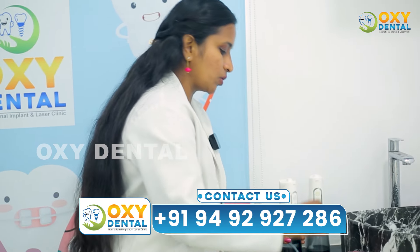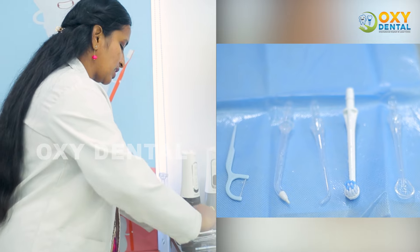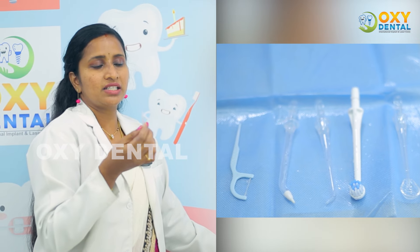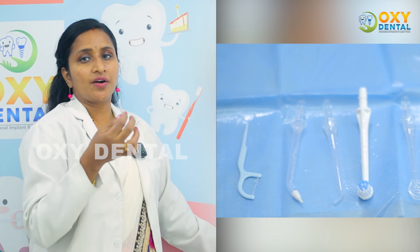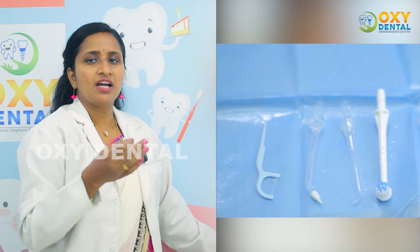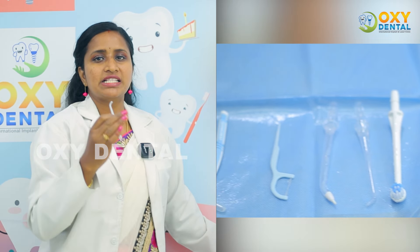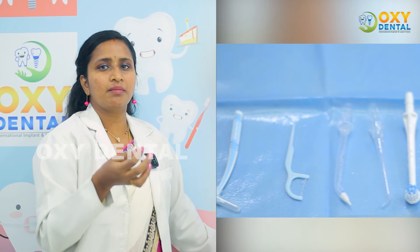If you have a gum problem, you can use the water flosser. If you have implants, you can use it to keep the area clean and get no gaps. These tools are essential to maintain dental health and it is easy to use them for 5-10 seconds to maintain dental health.